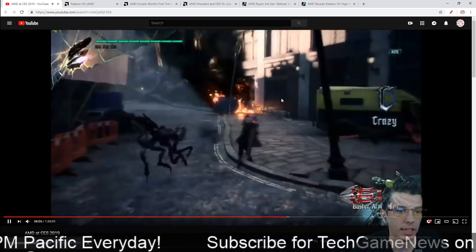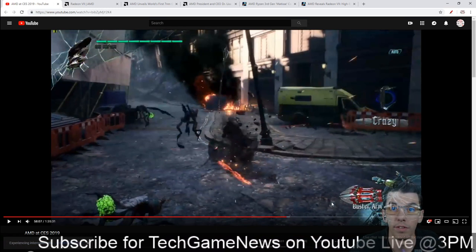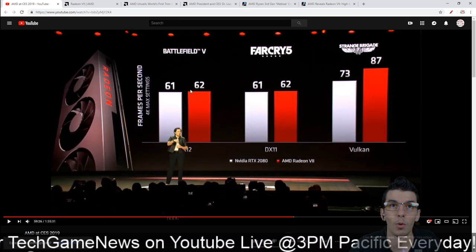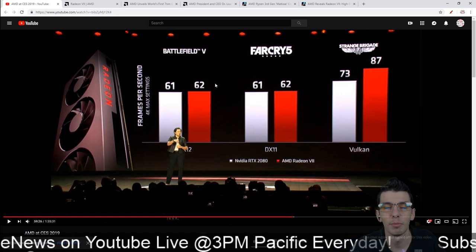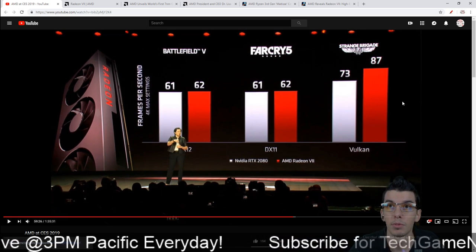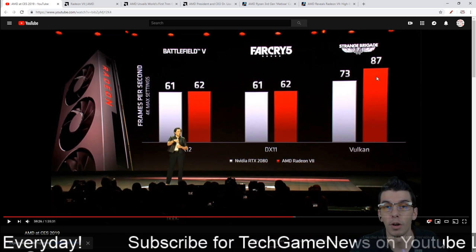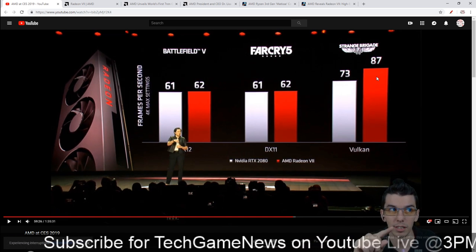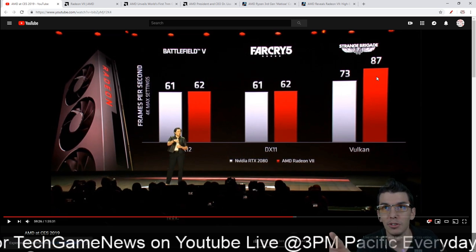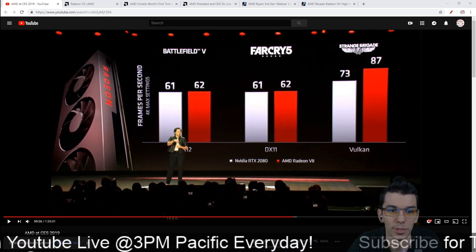Then we get some actual comparisons versus the 2080. In Battlefield 5, it's one more fps - about a 0.4-0.5% improvement. Far Cry 5, another one fps. But with Vulkan games they are getting 87 versus 73. So if you're into RTX and ray tracing and you play those games that support it, go RTX 2080. If you're playing Vulkan games like Doom or Strange Brigade, go for Radeon 7.